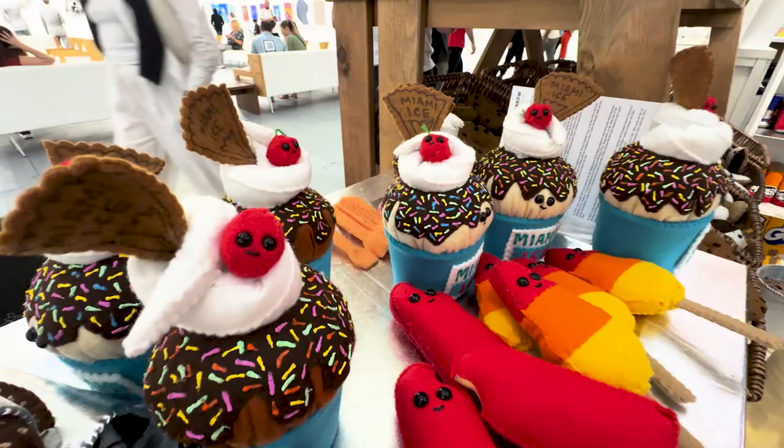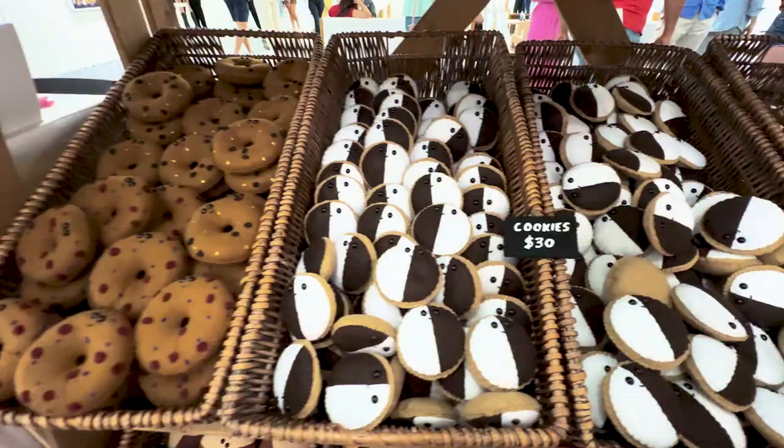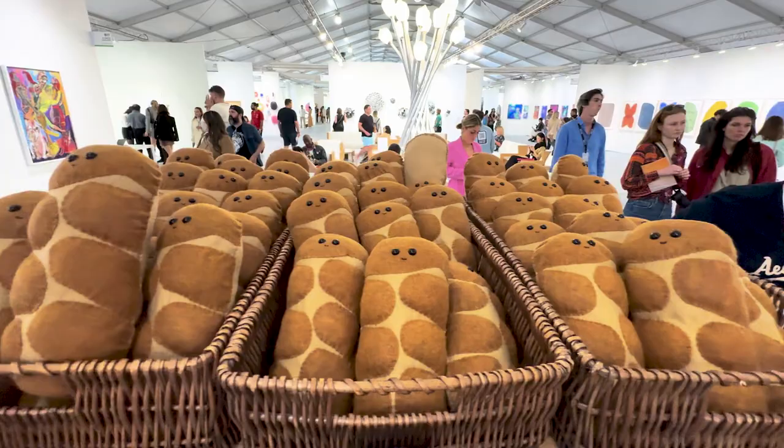What number of Art Basels is this for you? I have been to Art Basel — I think this is year number seven, so I'm quite a veteran now.